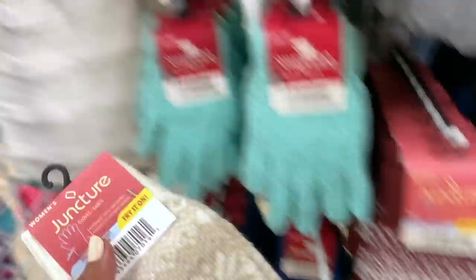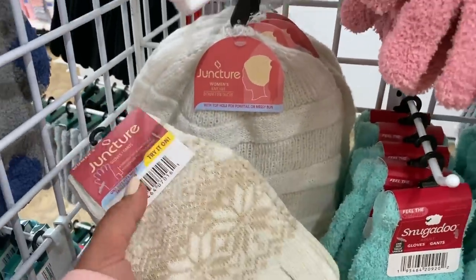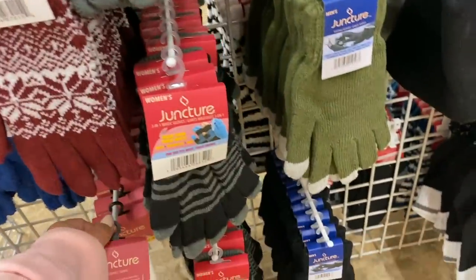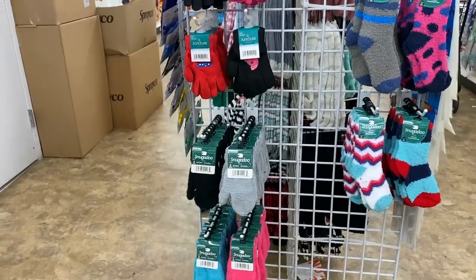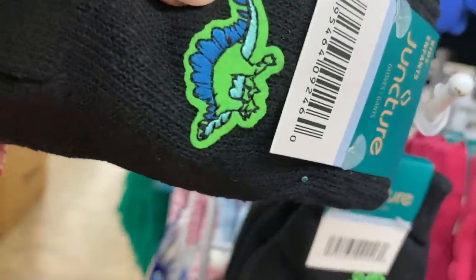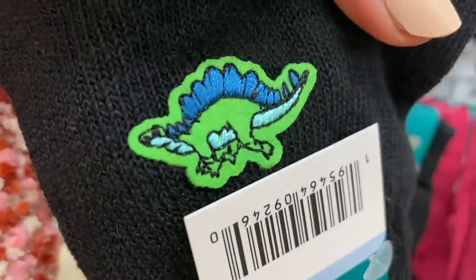Hidden gem number six that you need to be on the hunt for right now are the gloves at Dollar Tree. Now these are not the best quality — they're not nice leather gloves — but they will do the trick when it's a snowstorm and your kids need gloves, or when you've forgotten to bring your gloves. They're good to keep in your center console. I felt like this year's kids gloves were a little bit different because they had little dinosaurs on the front — those I've never seen before.